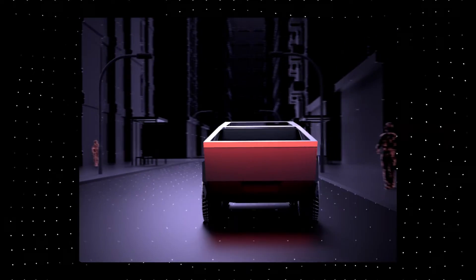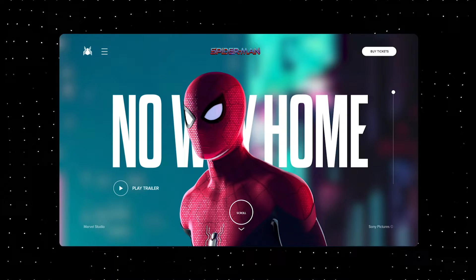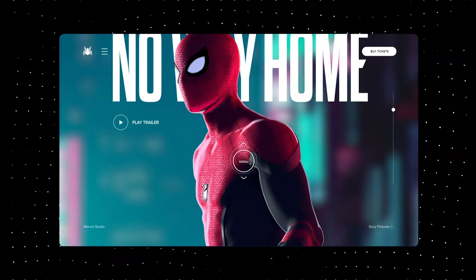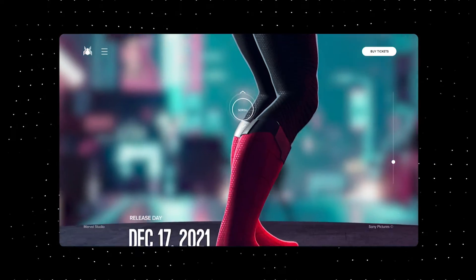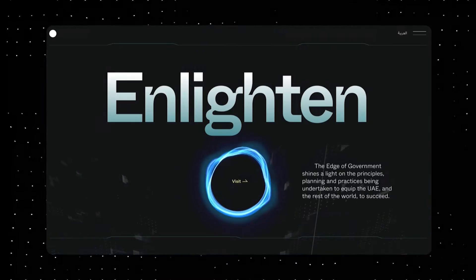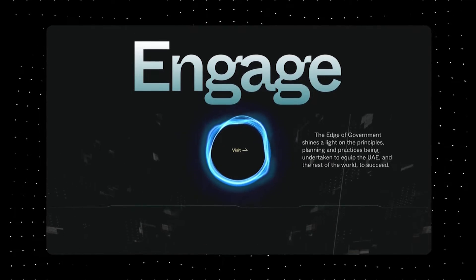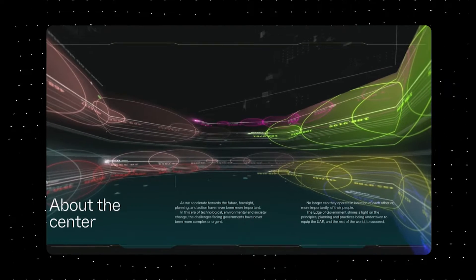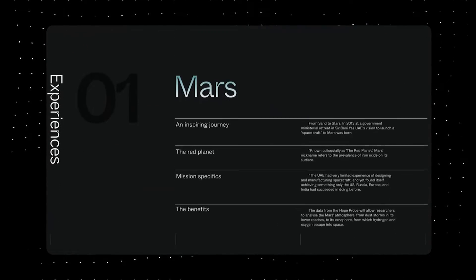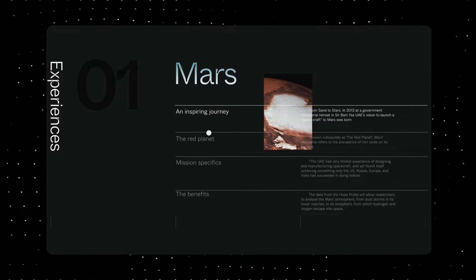If you ask me what my recommendation is for creating 3D websites, I'll recommend you go with Three.js, because Three.js is a popular JavaScript library for creating 3D graphics and animations on the web. It is widely used by web developers due to its numerous advantages over other libraries. Overall, Three.js is a popular and powerful library for creating 3D graphics and animations on the web. If you're ready to take your web development skills to the next level, my Three.js course is the perfect place to start. With step-by-step tutorials and hands-on projects, you'll be creating stunning 3D graphics in no time. Check it out right now.